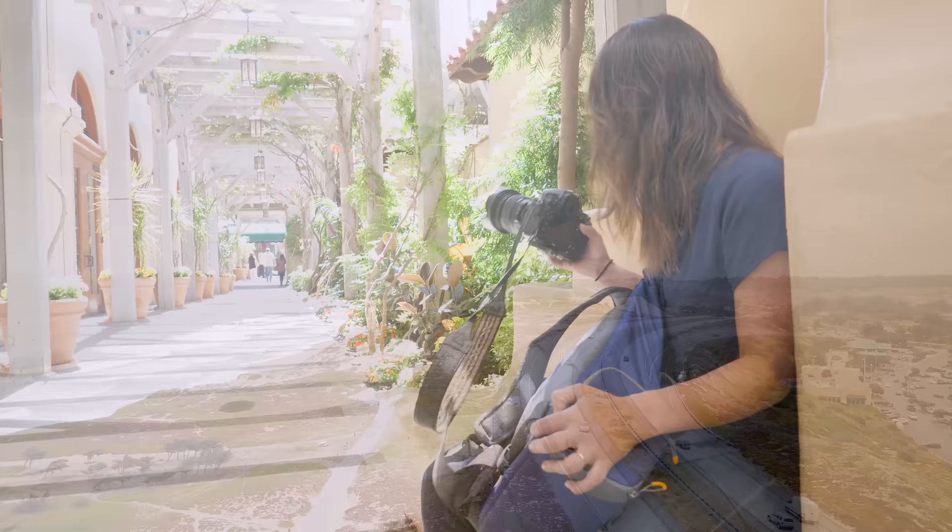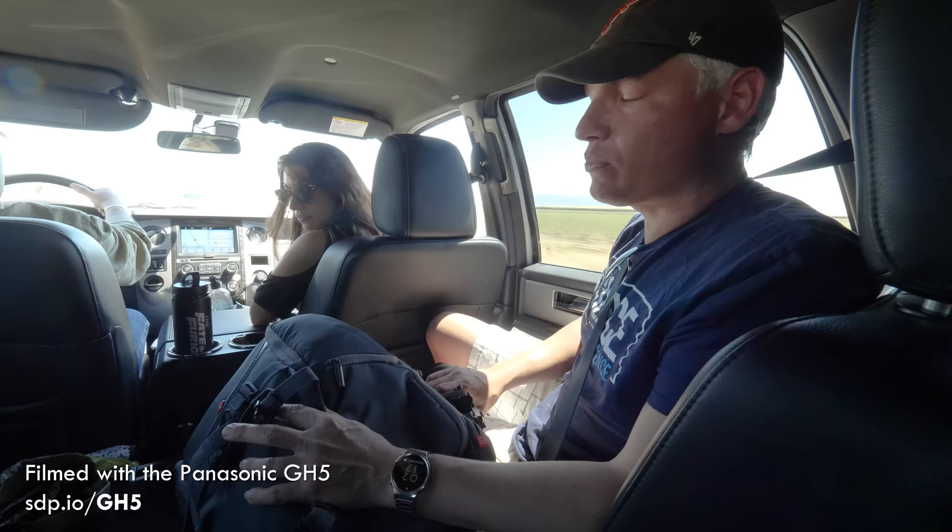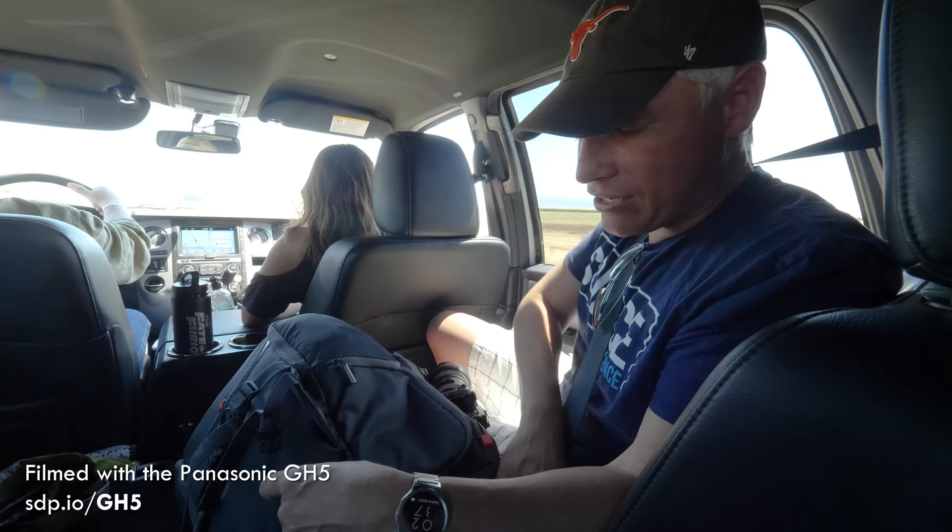We're road tripping up the California coast with the One Box filming, and it's a Seasonal Wanderlust. We have a seven-hour road trip, so I thought I'd go through what's in my bag.